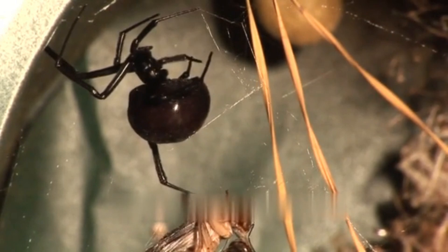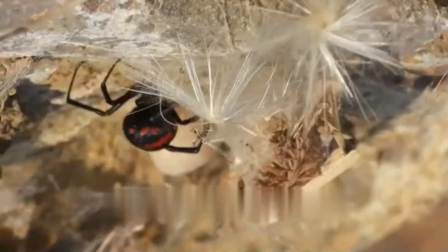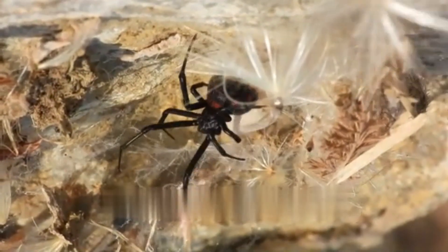Tarantulas are large, hairy spiders known for their docile nature. Their venom is generally less potent than that of black widows, and their bites are usually no more harmful than a bee sting.